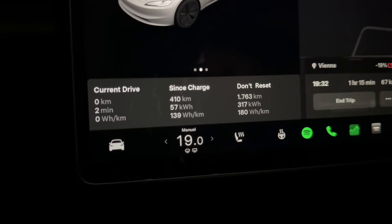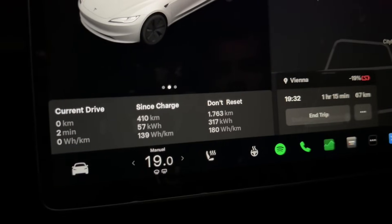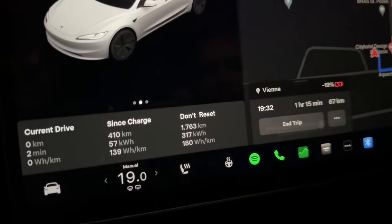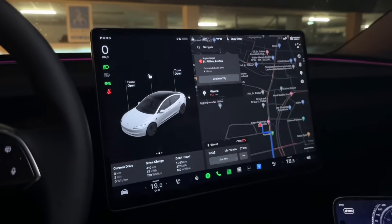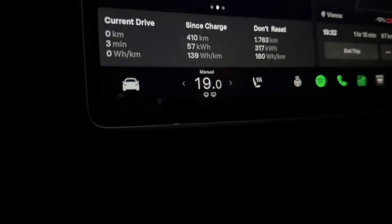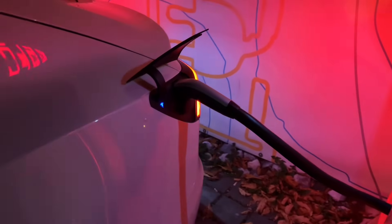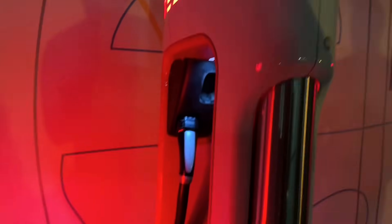We drove 410 kilometers on a full charge with an average speed of about 120 km/h, mainly on autopilot. Weather was rainy at times with some traffic, and we always used the heaters. Let's plug in and see how fast we start charging — we don't need to stay long since we just need to get to our hotel. Tesla... are you working? Bam, we're done — let's go!